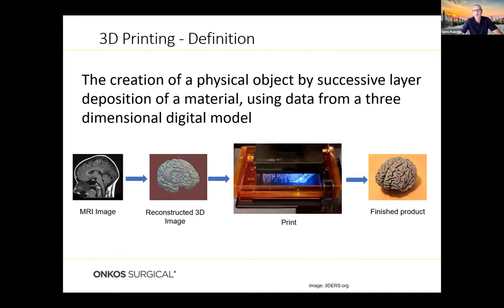So what is 3D printing? There's a lot of buzz out there. It's called additive manufacturing in some circles, but 3D printing is probably the more commonly known name. Really, all it is is the creation of a physical object by successive layer deposition of a material, where you're taking data from a three-dimensional digital model and converting that into a physical model. It's really just another manufacturing technique, albeit a very powerful and enabling one.